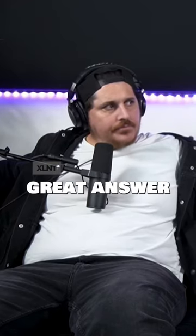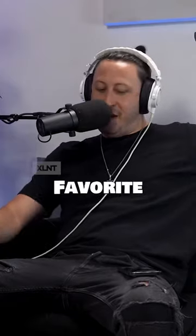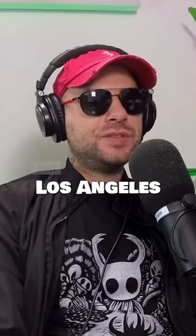Oh, wow. That's a great answer. I love that. Favorite show you've ever played? Red Chapel, Los Angeles. Sick.